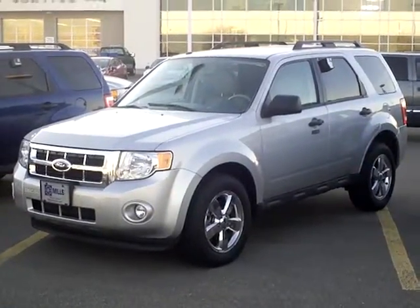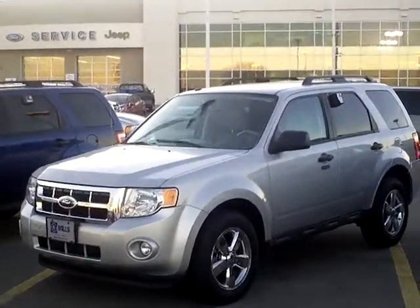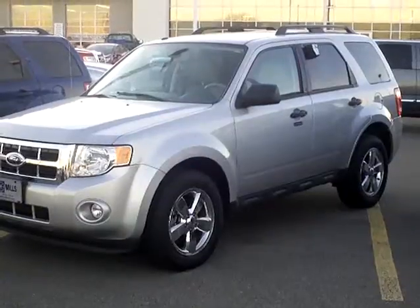Hi there, this is Adam Hess over at Mills Ford in Wilmer. Today we're looking at a 2009 Ford Escape XLT, stock number 3A110075.